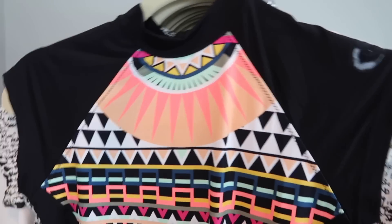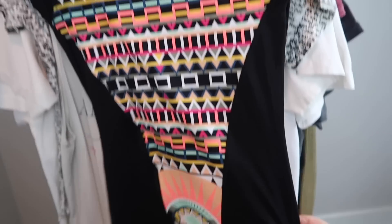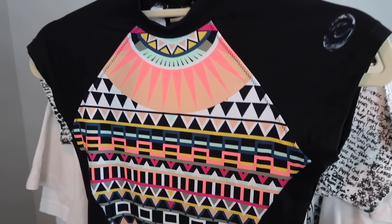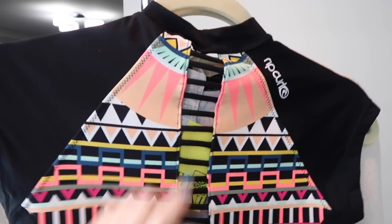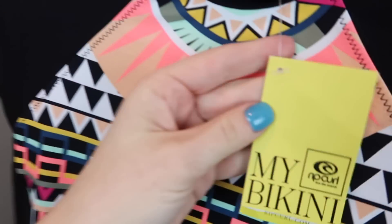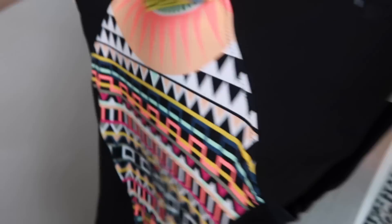Speaking of spring, spring break, and summer coming around the corner, I'm already looking at swimwear. This is just a rash guard top — something people wear to cover up from the sun or if they're going surfing. The back has this really cool open detailing and I like the geometric design on it. The brand is Rip Curl and it's actually new with tags. It's a size small. I've sold something like this before.